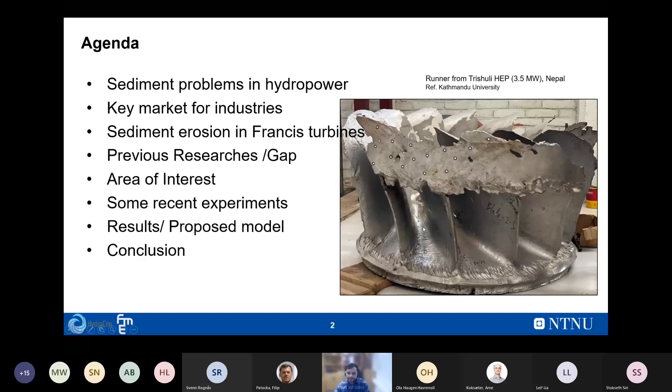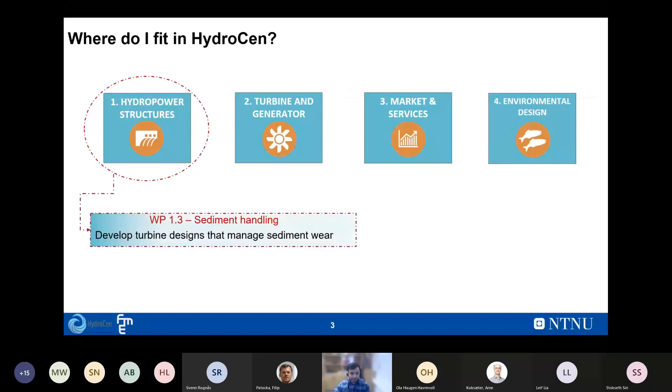On the right-hand side you can see the runner from Trisuli Hydroelectric Project in Nepal. If I remember correctly, this turbine was beyond repair after only about three years of operation and had to be discarded. This picture depicts how severe the erosion problem is in countries like Nepal and other Southeast Asian countries. This runner is now in the Turbine Testing Department at the university, where research has been ongoing.